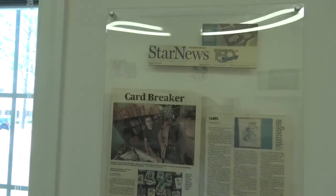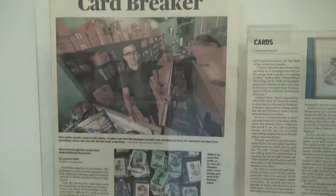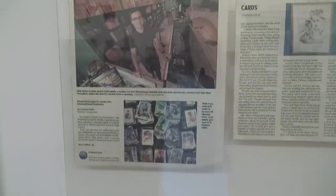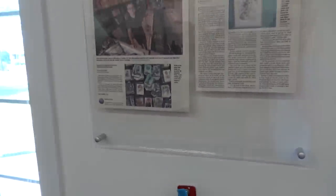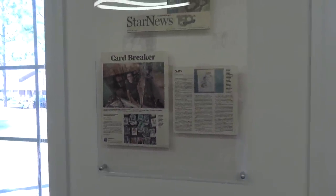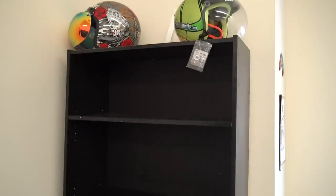Here's my card breaker story from Wilmington. If you've been following me for a while, you know they did a write-up in Wilmington, North Carolina — they actually have the pit sketch in there. They put it in the newspaper, a pretty big article about card breaking. That was a couple years ago. Then over here, I put this shelf up.